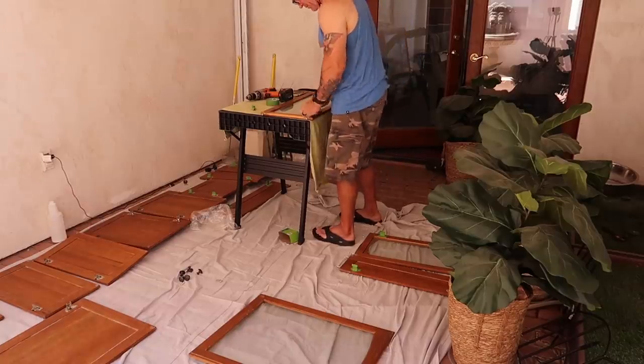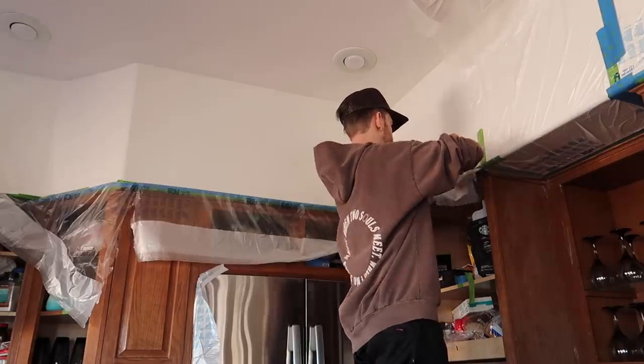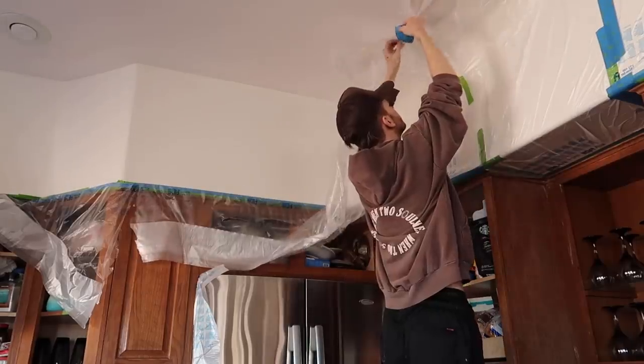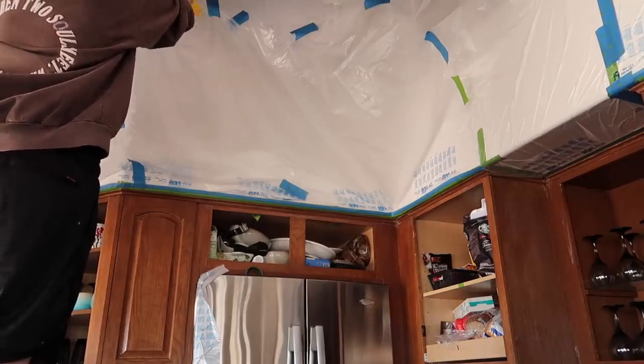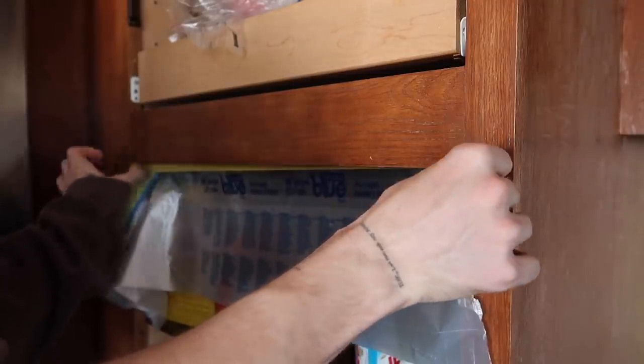Something I can tell you after doing a full kitchen makeover like this one is that the prep work is the longest part of the process. Once you have everything prepped, the actual painting and moving forward is actually pretty quick, but all the prep work is what takes a lot of time.